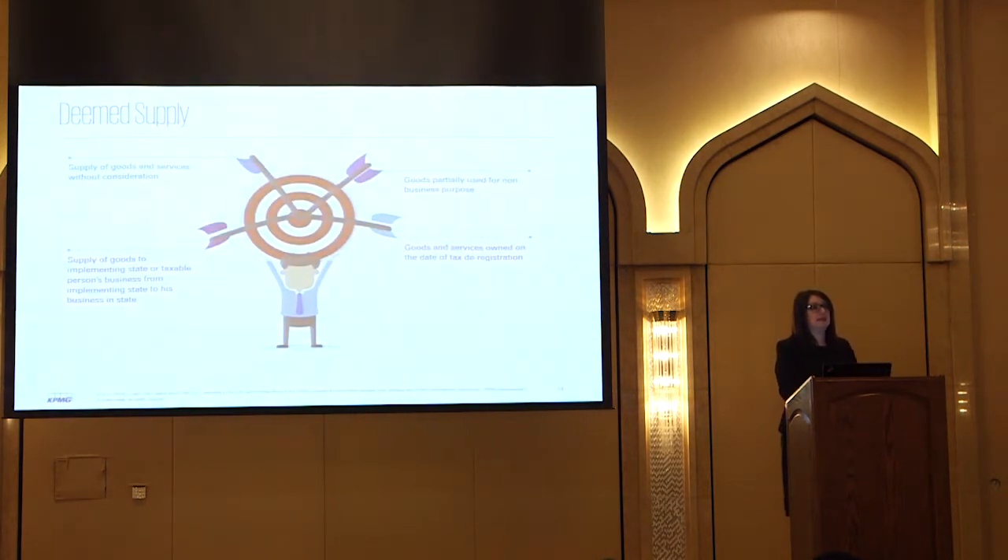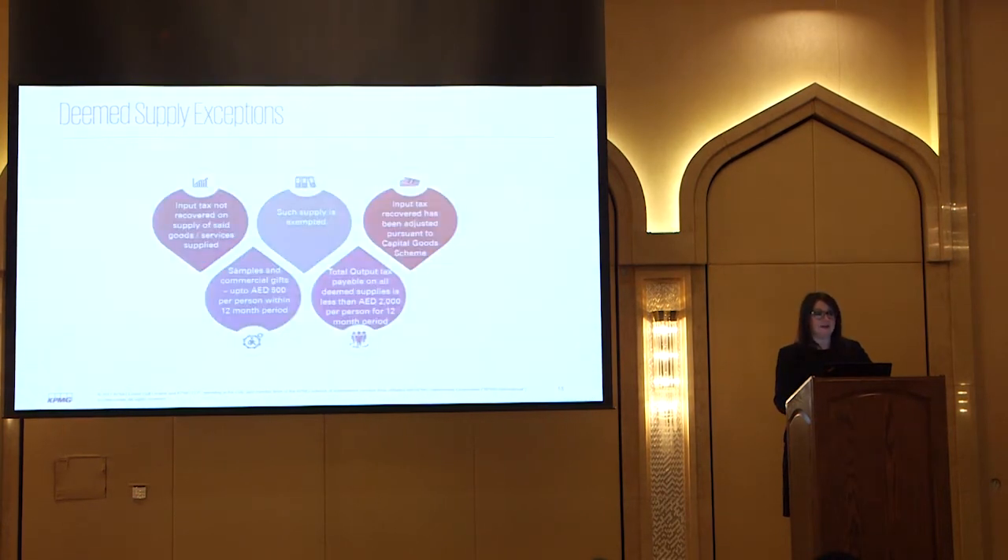There's also a deemed supply rule. For VAT purposes, it recognises that there has been a supply so you have to account for VAT, but that supply is a pretend supply because it didn't actually take place - it's an accounting treatment. You still have to identify it and account for VAT on it. This typically occurs when you make a supply of goods or services and you don't charge for them. The reason for these rules is so that you don't give away goods and services for free at the government's expense - you have to do an accounting adjustment to declare the VAT.